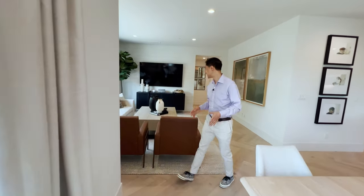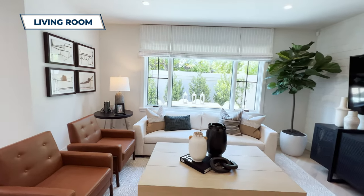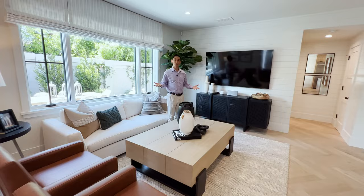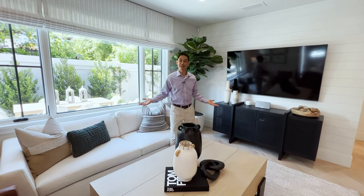Over here we've got the living room. It has plenty of natural light — these windows will just bring in that light. You can sit on these couches, do your work, watch some TV. What an amazing space.